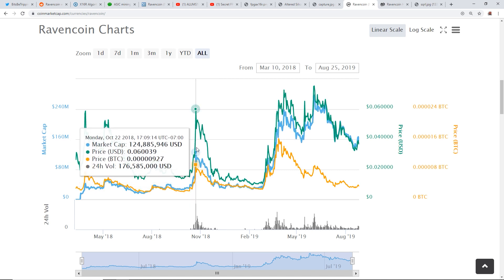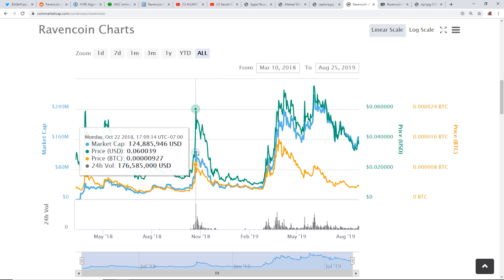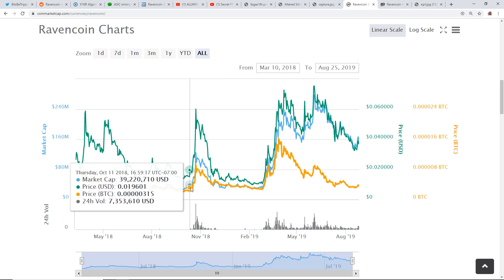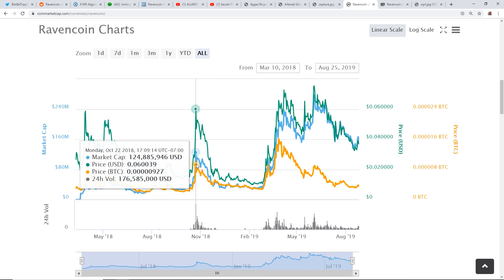Looking at October 22nd, for example, the Ravencoin price was 927 satoshis and the network hash rate was around 6.6 terahash. But look at this huge jump — a couple weeks before the big price rise, starting October 9th, the hash rate was about 2.3 terahash. On October 9th, Ravencoin was 229 satoshis — so it went from 229 to 927.